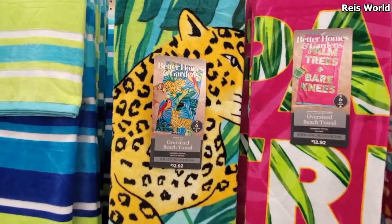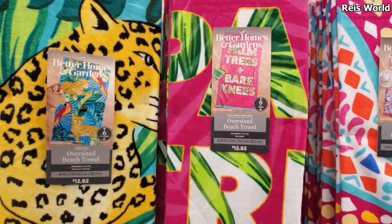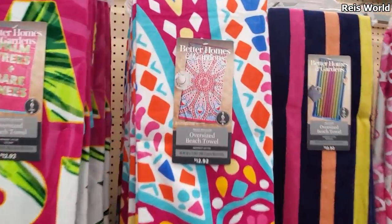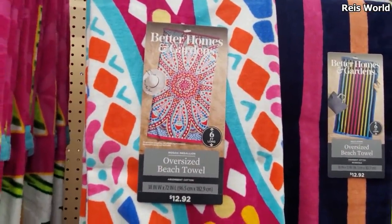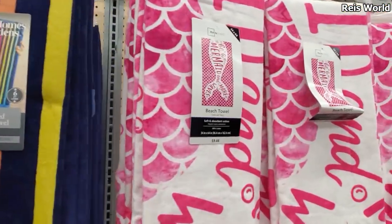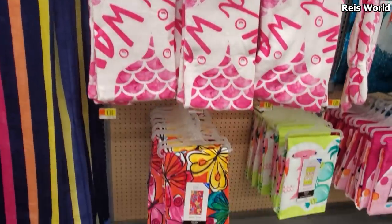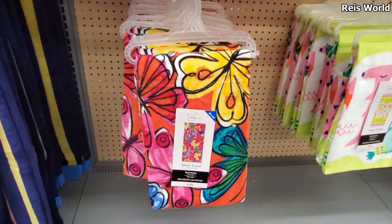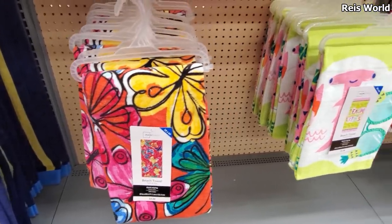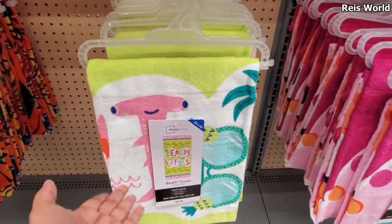We have the long oversized beach towel by Better Homes and Garden — there's a stripe one, a seahorse, and more tropical prints. Got the Paris one, palm trees, and bare knees — I like this pattern. That one's really fun and cute. There's a colorful stripe one and a 'Be a Mermaid and Make Waves' one. That one is five dollars — butterfly design and more beach vibes. For the little kids, there's like a hammerhead shark.